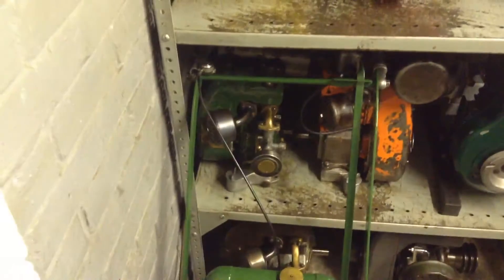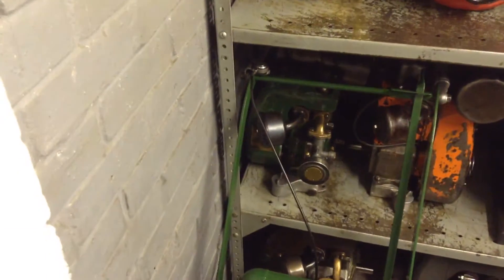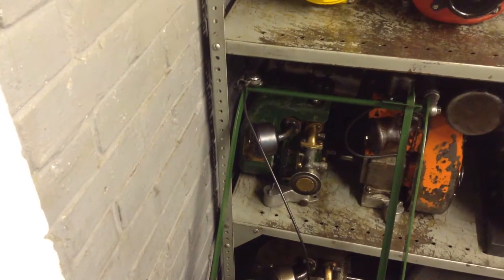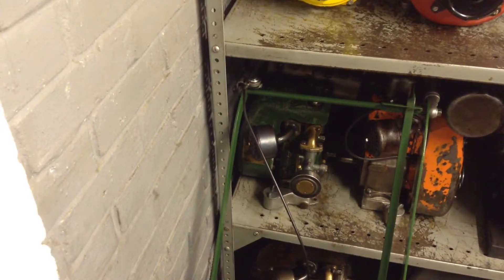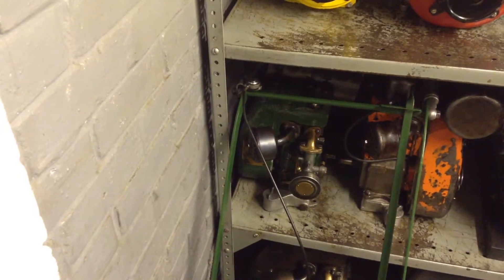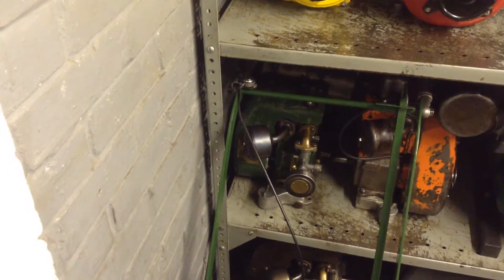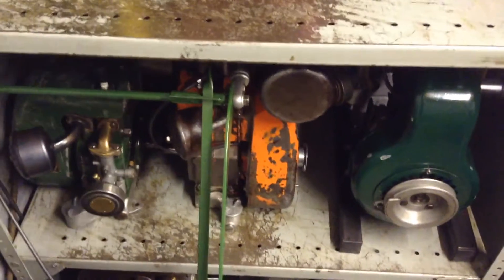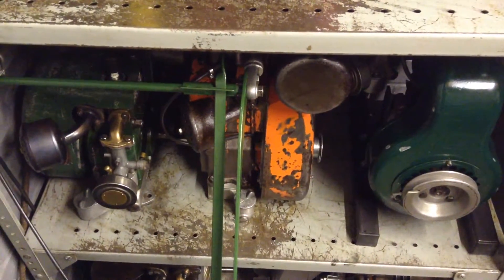To the left, in the corner there, is a Villiers Mark 10 — no previous video of that one, I think that one has escaped. That one is 1952.